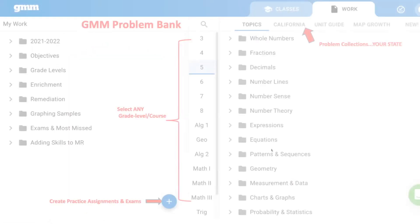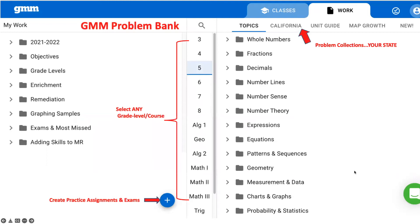Here's an example of what the teacher app looks like. You'll notice the grade levels in the center — teachers can select any grade level and course, and you will have access to all of them. This makes it really nice to pull below grade level content to fill gaps, or above grade level content for students that need an extra challenge. Across the top you'll have options to look at topics, state standards, unit guides, or math growth. I'm showing California here, but when you log in we will show your state standards.